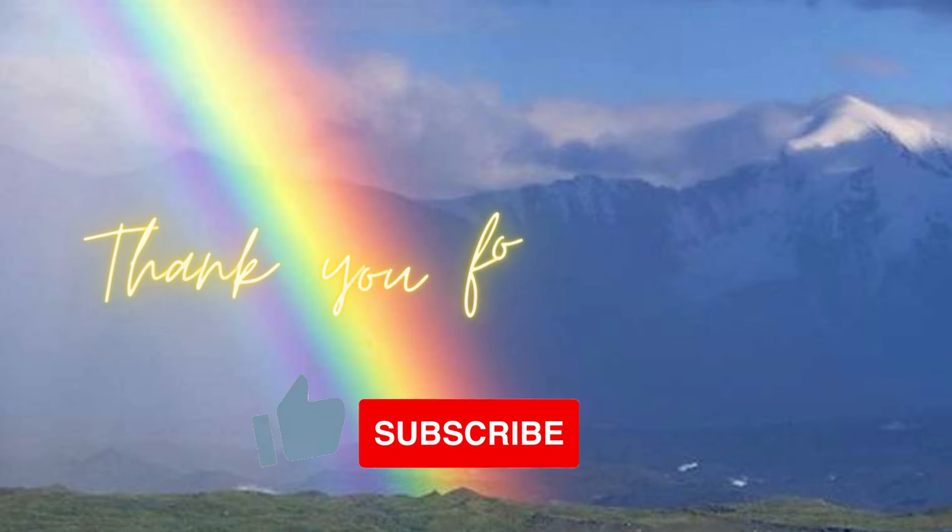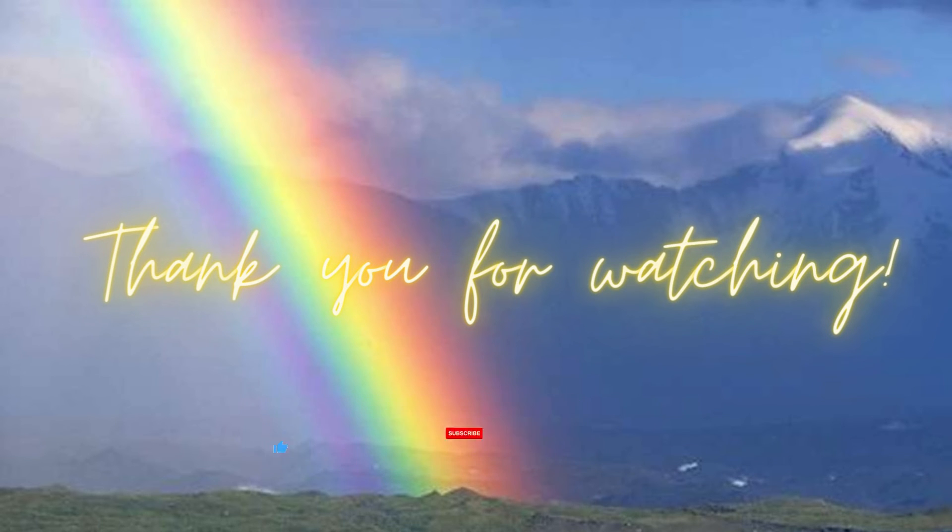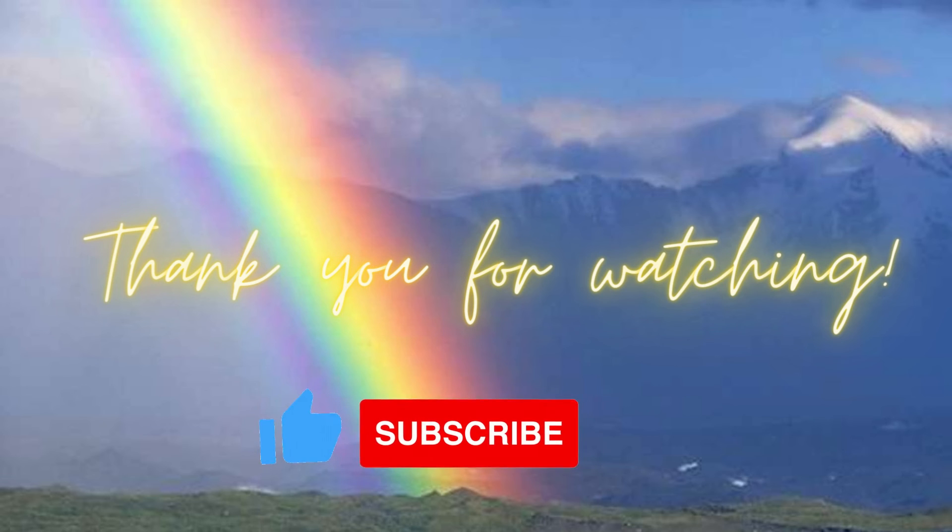That's all for our science lesson for today. I hope you learned something. Thank you for watching. If you haven't subscribed to our channel yet, please do subscribe for more videos. Thank you and God bless us all.